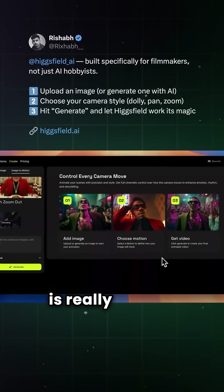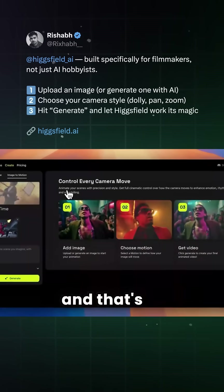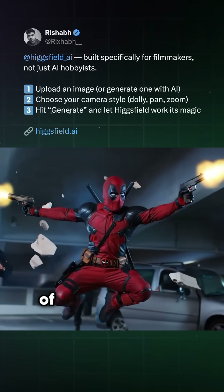And using HiggsField AI is really simple. Just upload an image or a video, select a camera motion, and that's it. There's no need for complicated prompts — simply pick from a drop-down menu of motion presets.